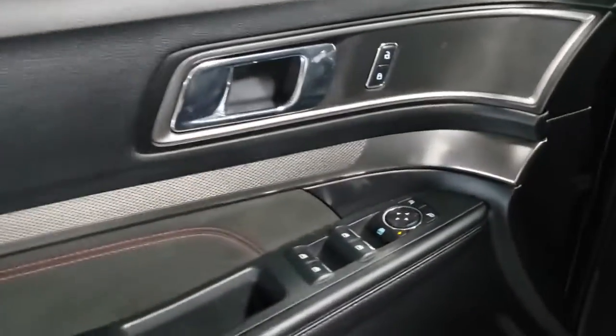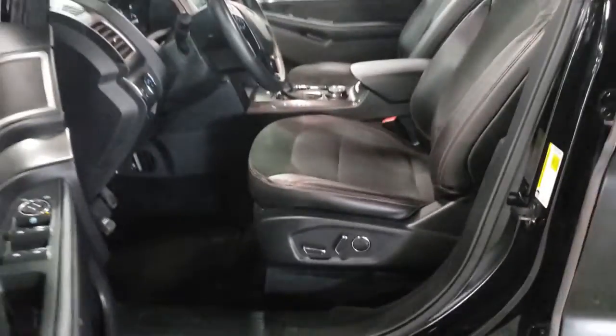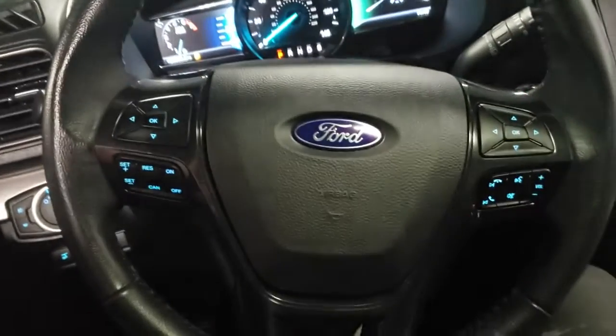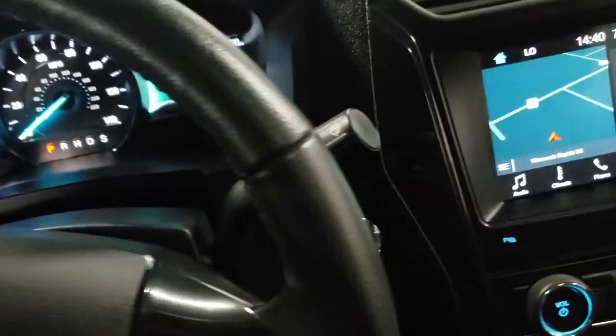The following are some of this vehicle's highlighted options: navigation system, power liftgate, electronic stability control, trip computer, power windows, bucket seats, AM-FM stereo, four-wheel disc brakes, and power steering.